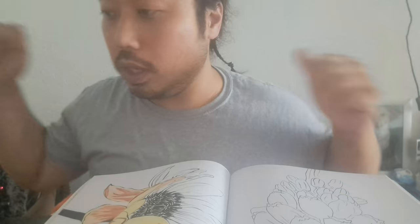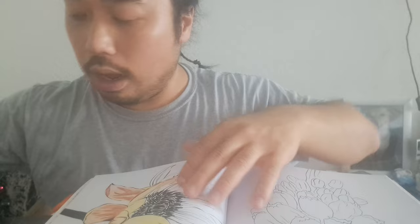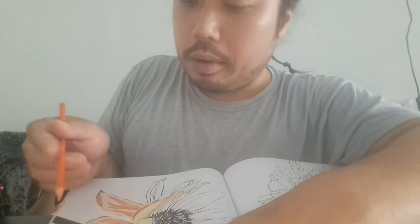Let me step back from the picture — I want to show you this is just the beginning of how we're going to color this. Can you see this? Yeah, all right.